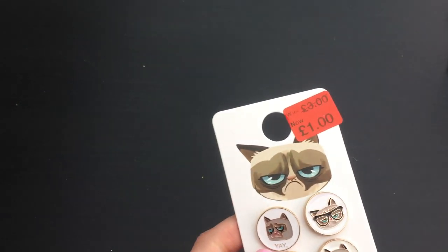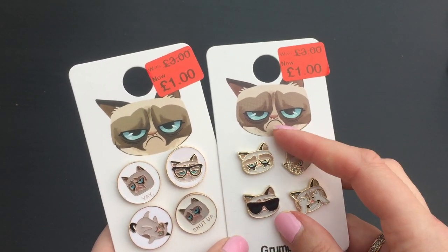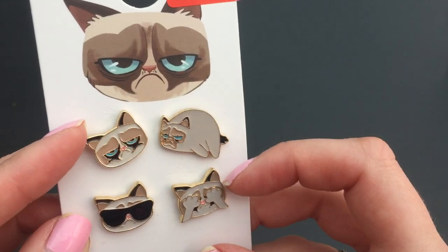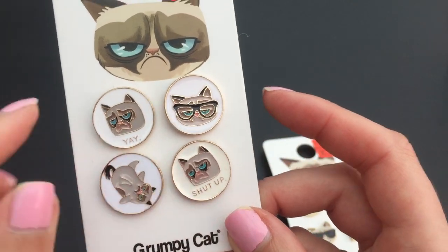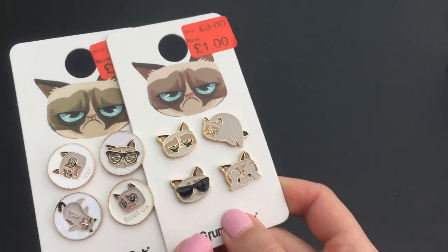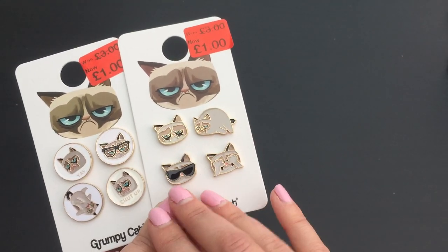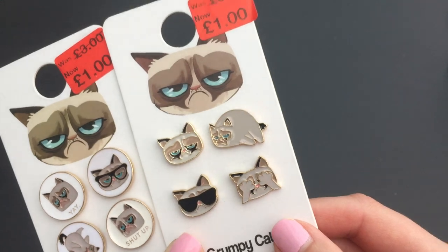I've got a couple of bits in the sale - I've got these Grumpy Cat pins. I've got a Grumpy Cat key ring which I've got on my keys now and I love it. These were down to a pound each. There's four little pins on each one - these have got little Grumpy Cat on, and these have got little circles of Grumpy Cat. I love the 'shut up' one. I'm probably just going to stick those on a bag or something. I know Grumpy Cat is kind of like an old meme now, but I don't care - I love Grumpy Cat. She's like my spirit animal, and I also found out she has the same birthday as me.